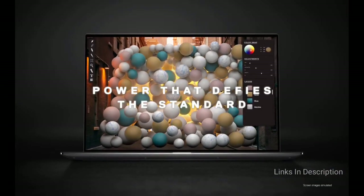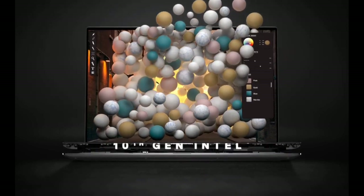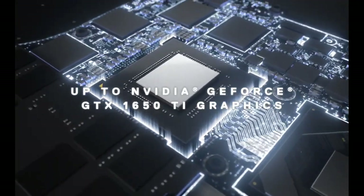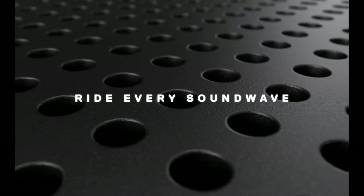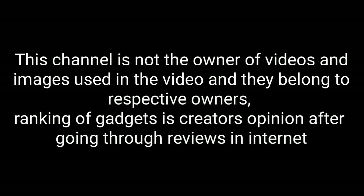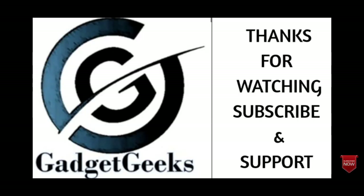If I left out any of the best laptops from this list, please comment in the comment section. If you liked the video, please hit the like button, share this video among your friends, and don't forget to subscribe to our channel. Thanks for watching. Take care. Bye-bye.